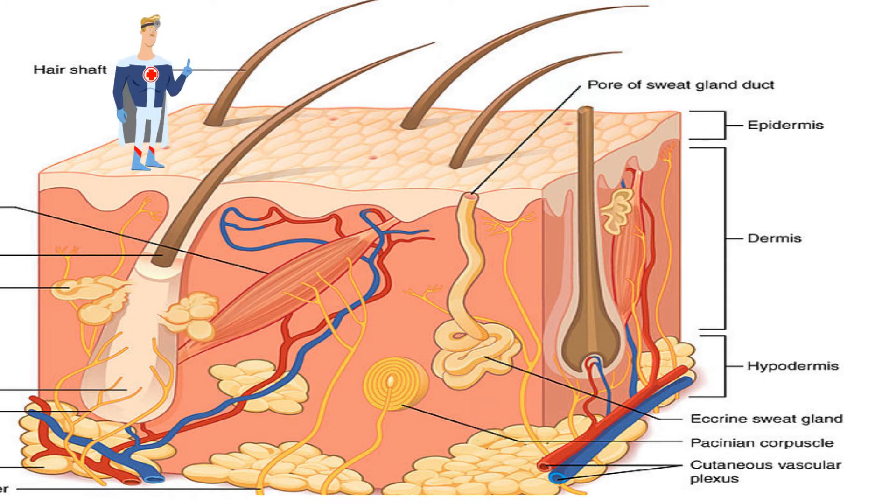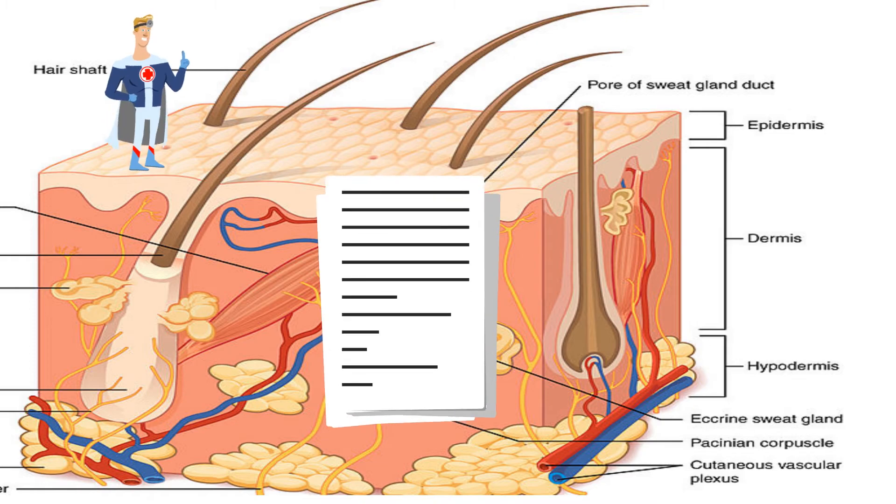The epidermis is made of epithelial cells. Even though the epidermis has many layers of cells, it is only as thick as two sheets of paper.